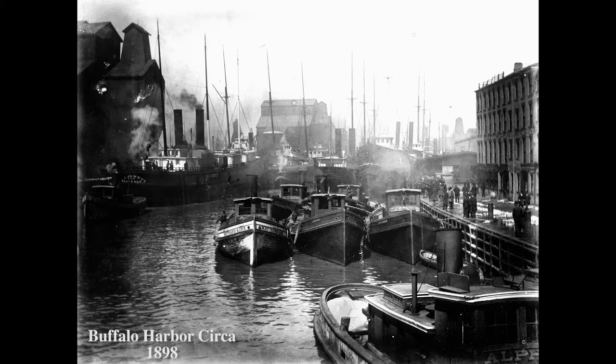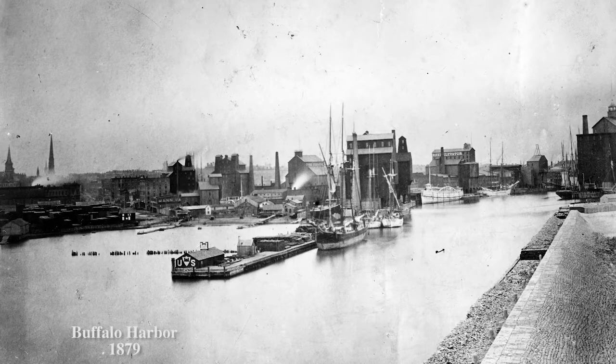This meteoric rise in business, however, required new, safer ways to store grain near the waterfront. Nineteenth-century grain elevators, while certainly a technological breakthrough at the time, were made of wood and susceptible to fire. In 1899, for example, a large grain elevator that was erected just four years prior burned to the ground, in the process destroying eight million board feet of timber.